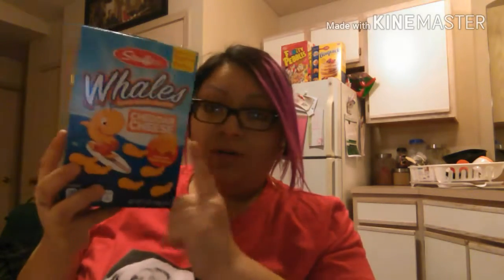I got the hubster some razors. I got the kiddo some whale cheddar cheese crackers, like the goldfish ones — he loves those. I grabbed myself some chewy chocolate bars, there are six in here, to snack on in the morning when I'm in a rush and I'm just starving.